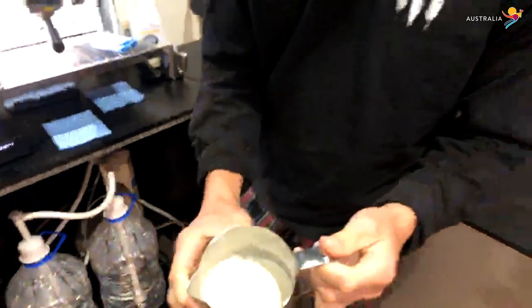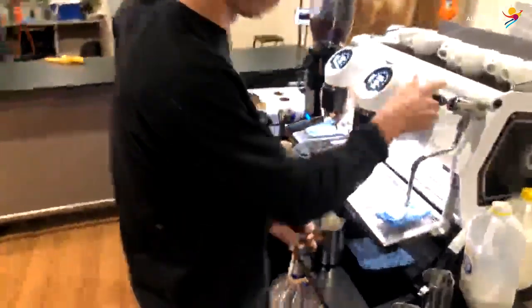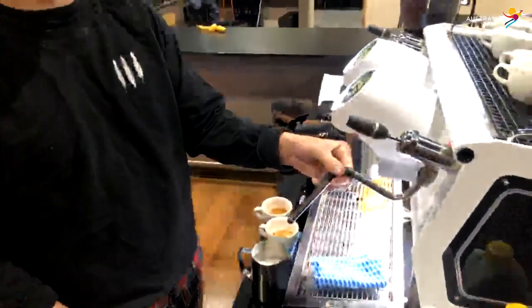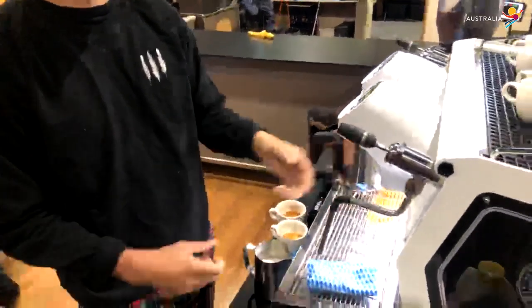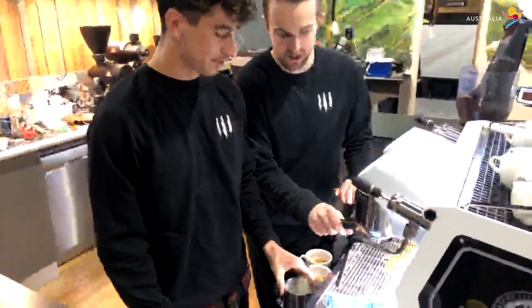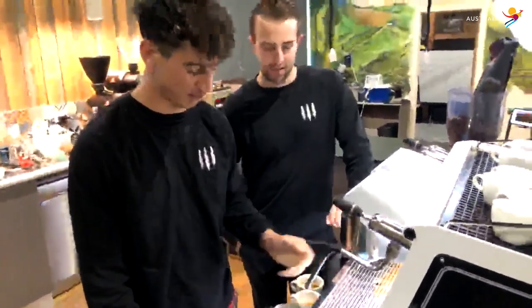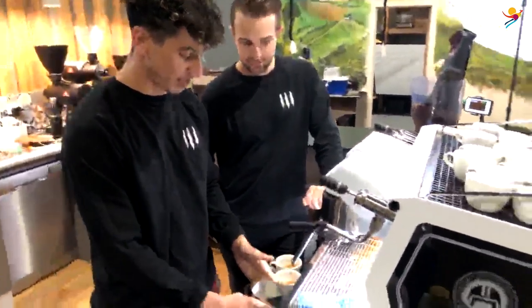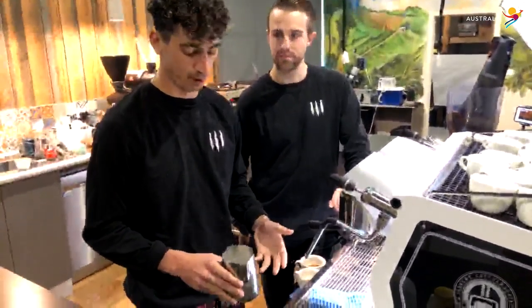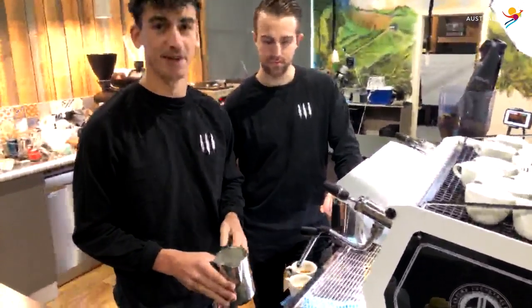We're using full cream milk. Something that's really important and that lots of people sometimes forget is purging the steam wand before you go straight in. What we're doing here is getting rid of all the water inside the steam wand — we don't want that in our milk. It's going to make it taste a bit muddy, and you could have a little bit of old milk from whoever used it last time, especially if they didn't purge afterwards. I'm going to do an example of a good sounding milk and then some examples of not so great ones.